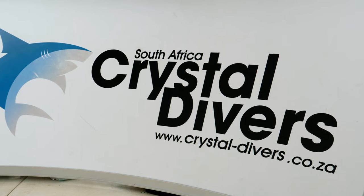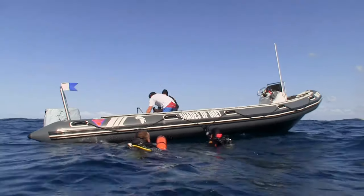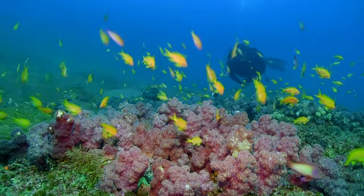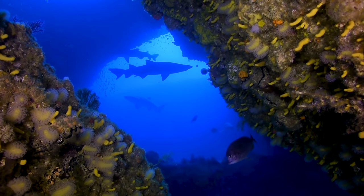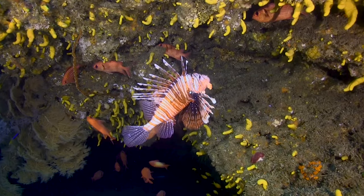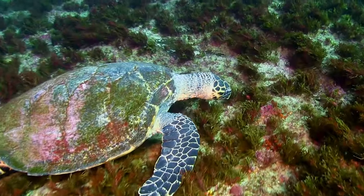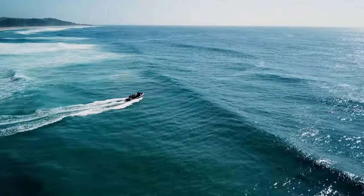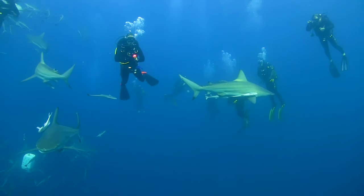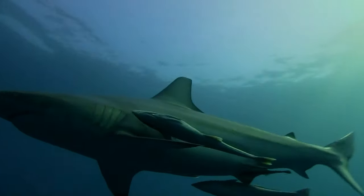Crystal Divers is on site if you wanted to do a scuba diving course. They have grown from a dive centre into dive courses and dive instructor courses. Whether you're a recreational diver who wants to enjoy their services or someone more experienced who wants to upskill, they do either a refresher or the basics in the pool and then go out to the shore. They also offer shark cage diving.